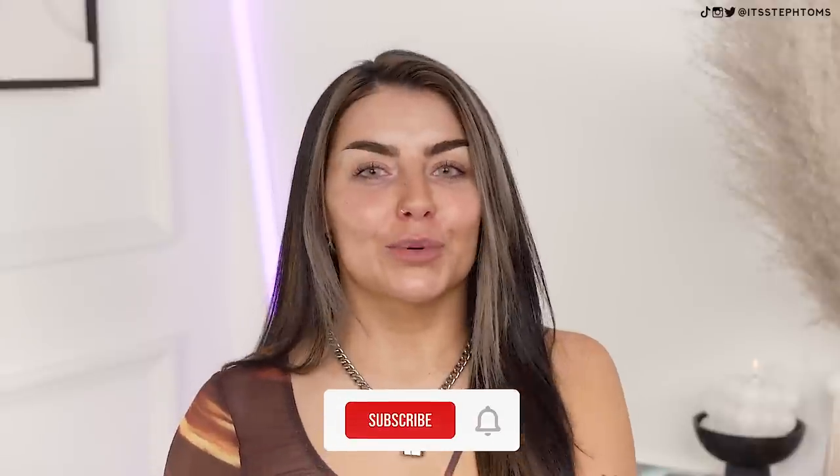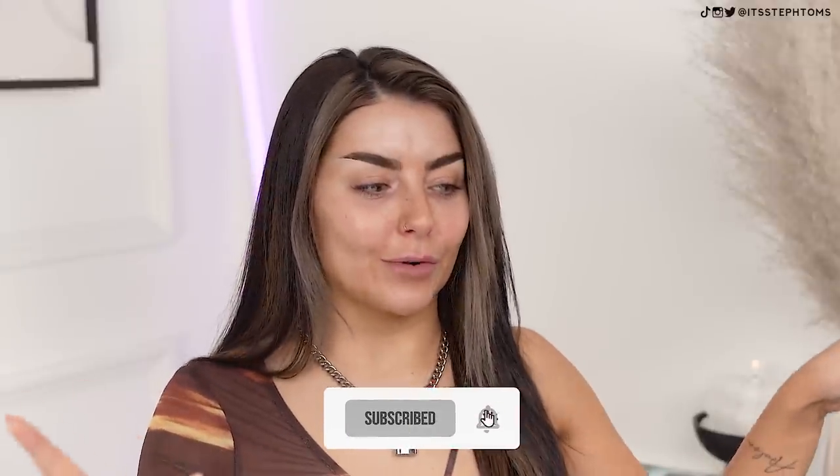Trying new makeup and hoping it doesn't suck. You guys know the drill with these videos — I'm basically going to be throwing a whole load of makeup on my face and letting you know if it sucks or not. I'd rather spend my money on all these products than have you guys waste yours, so if anything's good or bad, I'll let you know.